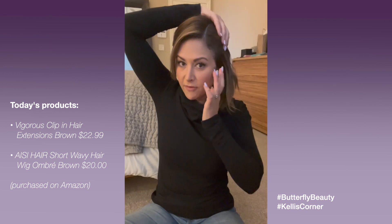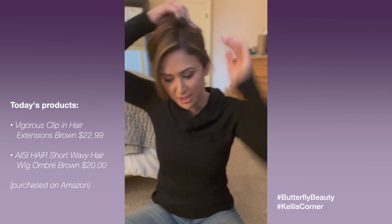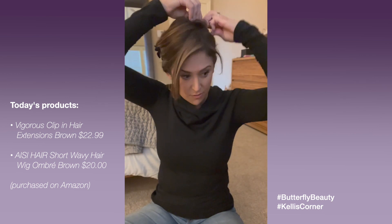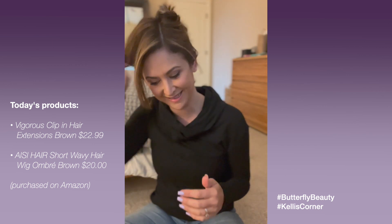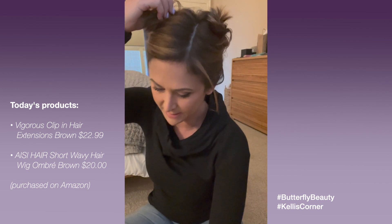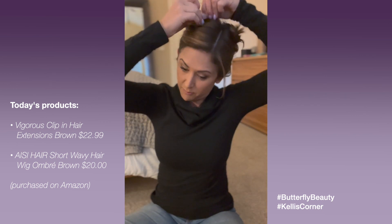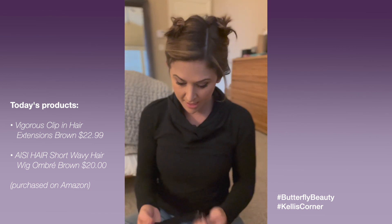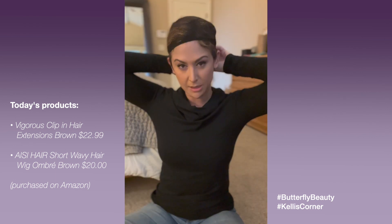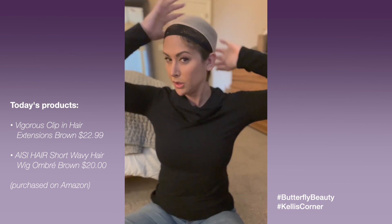Super fun, super easy, very accessible, very affordable. Now I'm going to try on the latest wig I got from Amazon — also a little over twenty dollars. Usually I braid my hair, but for the sake of this video I'm just going to pin it and then put on a wig cap. The wig comes with wig caps. You want your hair as flat as possible so there are no bumps under the wig. I usually part my hair down the middle, do two braids, and get everything as flat as I can.